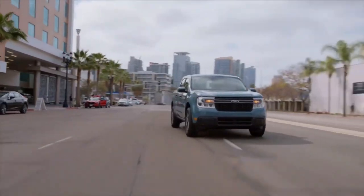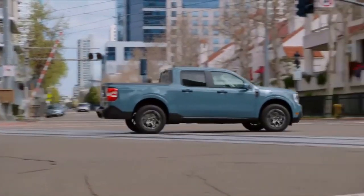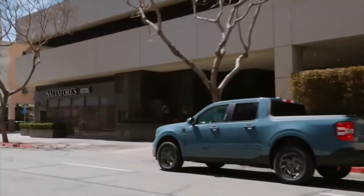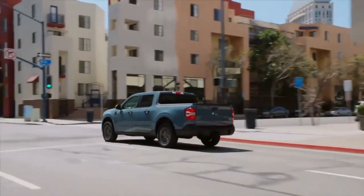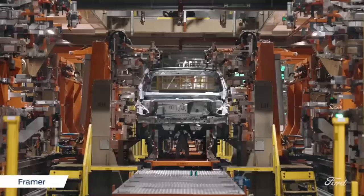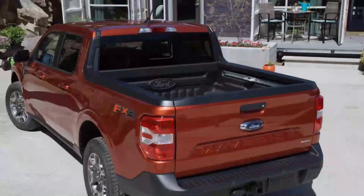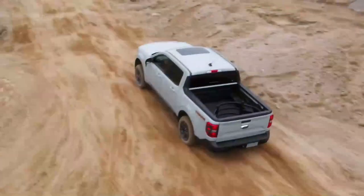It features muscular body lines, a prominent grille, and sleek LED headlights that exude confidence and strength. The compact size of the Maverick gives it a nimble and athletic presence on the road, allowing you to maneuver through tight city streets with ease. The attention to detail is evident in every aspect, from the stylish alloy wheels to the aerodynamic design elements that enhance both fuel efficiency and performance.